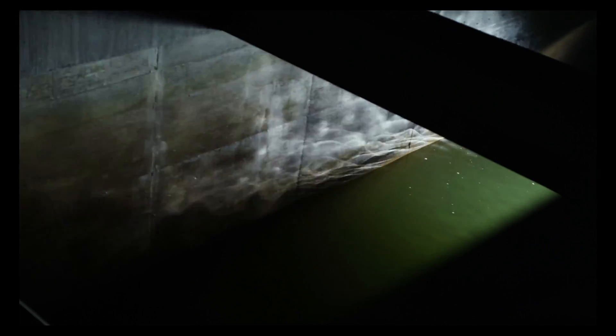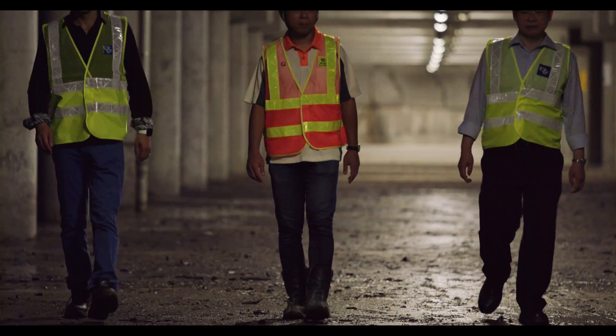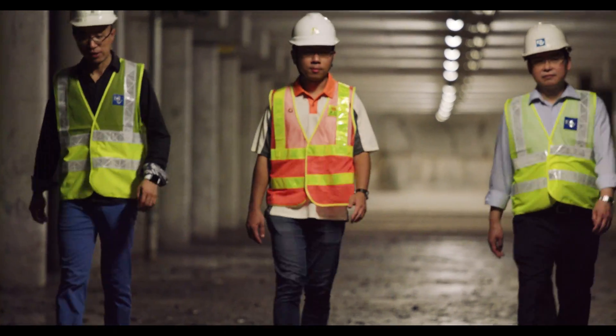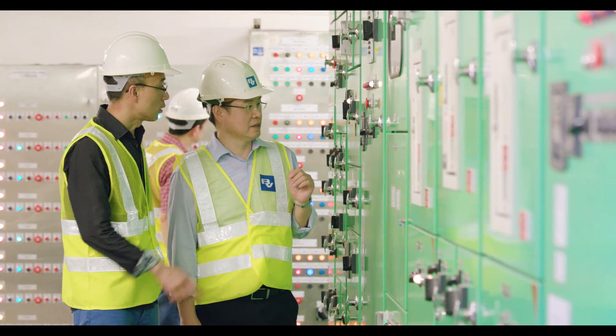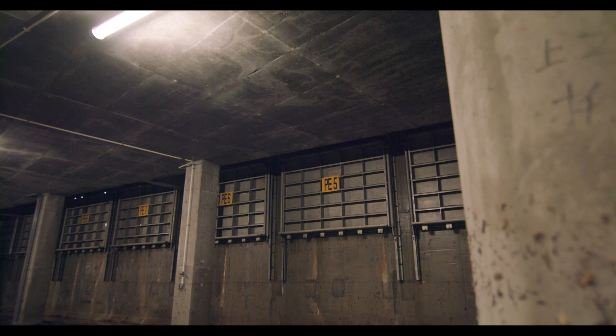The Drainage Services Department of Hong Kong responded with an innovative underground storage solution. The department commissioned Black and Veatch to review and optimize the storage design. Applying advanced hydraulic modeling and data-gathering technology, Black and Veatch developed a new collection system.